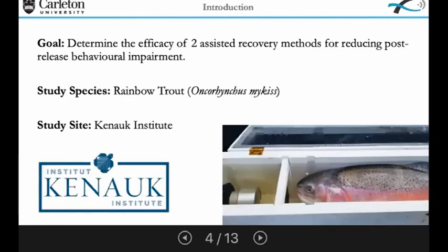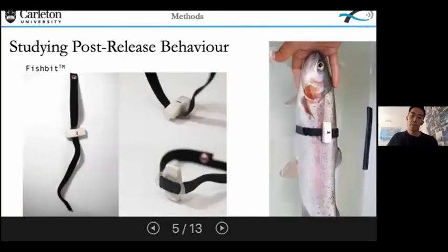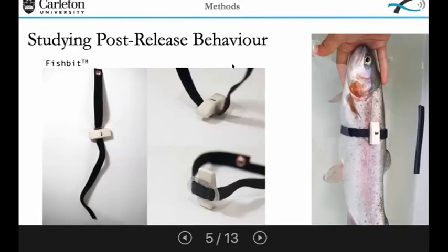The goal of my project was to determine the efficacy of two of these assisted recovery methods for reducing post-release behavioral impairment. We studied rainbow trout at the Canoc Institute and Canoc Nature, which is a large fish and game reserve in Quebec. I studied post-release behavior through the use of tri-axial accelerometer tags, attached externally using a new technique I developed and named the 'fish bit.'